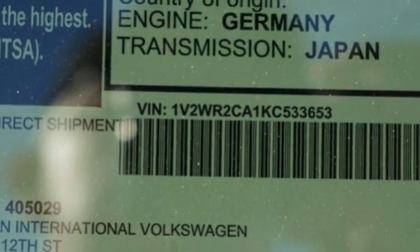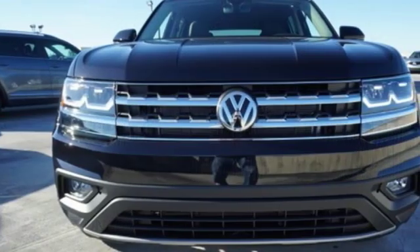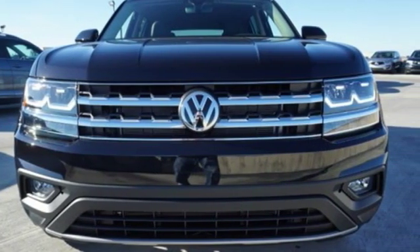Volkswagen, where safety and performance come standard. There's even more to see in person — take it for a test drive today.